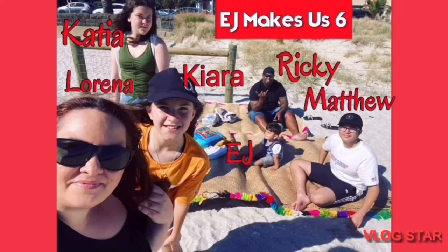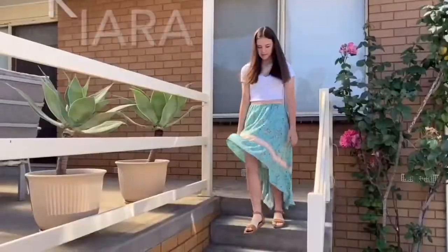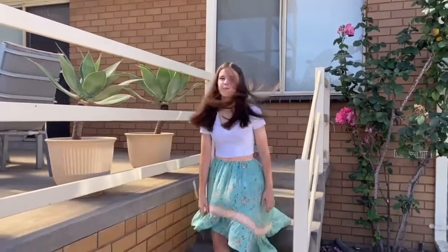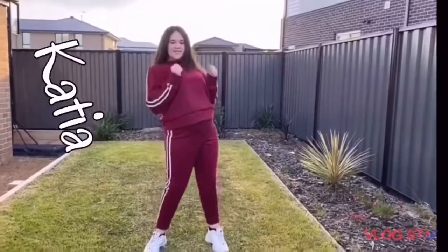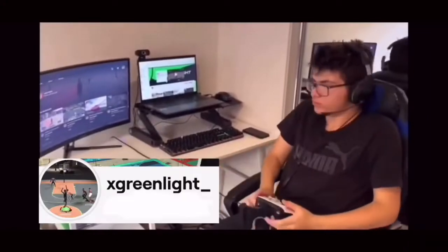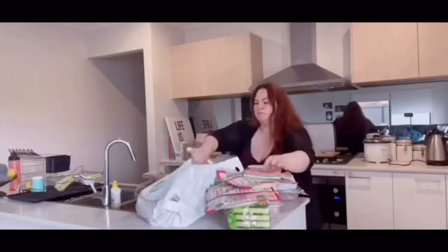Welcome to our family channel EJ Makes Us Six. Let me introduce my family. This is EJ, our two-year-old mischievous little boy. Here is Kiara — she loves anything to do with fashion and dance. This is Katya, she has a huge TikTok following, go follow her now. This is Matthew, he loves streaming and also has a Twitch account. And this is Ricky — Ricky loves sharing his Fijian cuisine. And then here I am, Lorena.